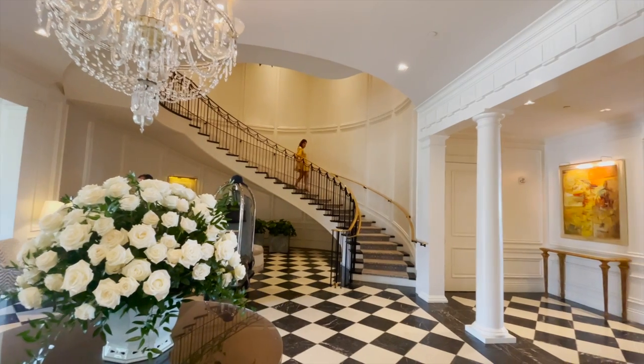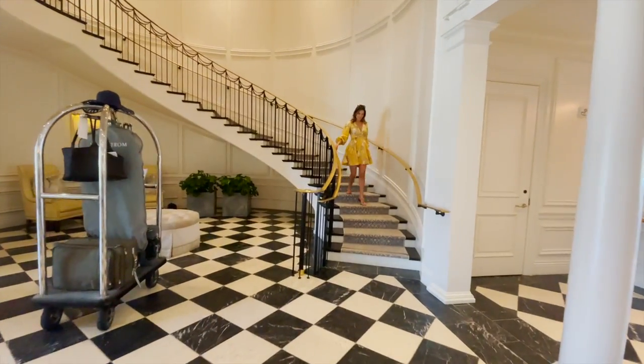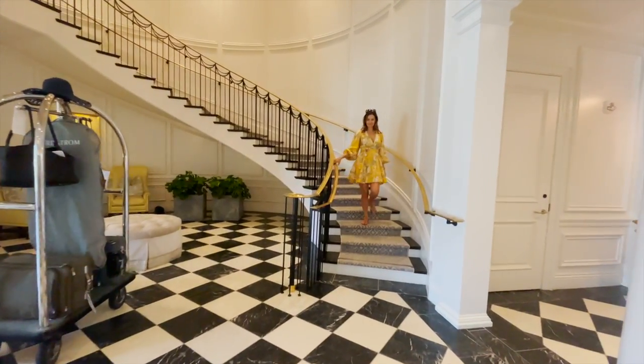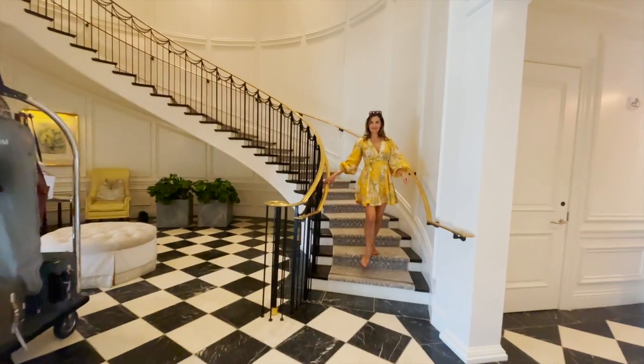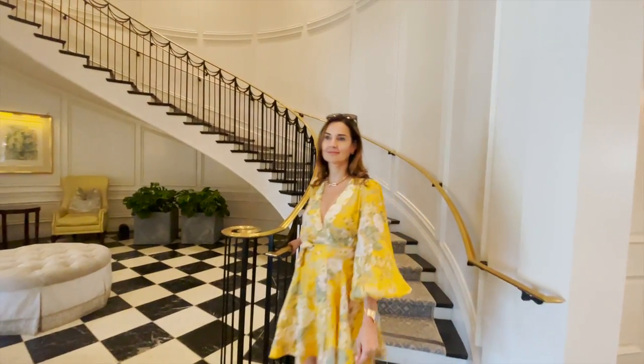I truly enjoy walking down these steps as I honestly believe that I am in an old Hollywood movie. The railings are thin, the handle is brass, and everything is in scale. Beautifully designed as if it were on this property for decades.